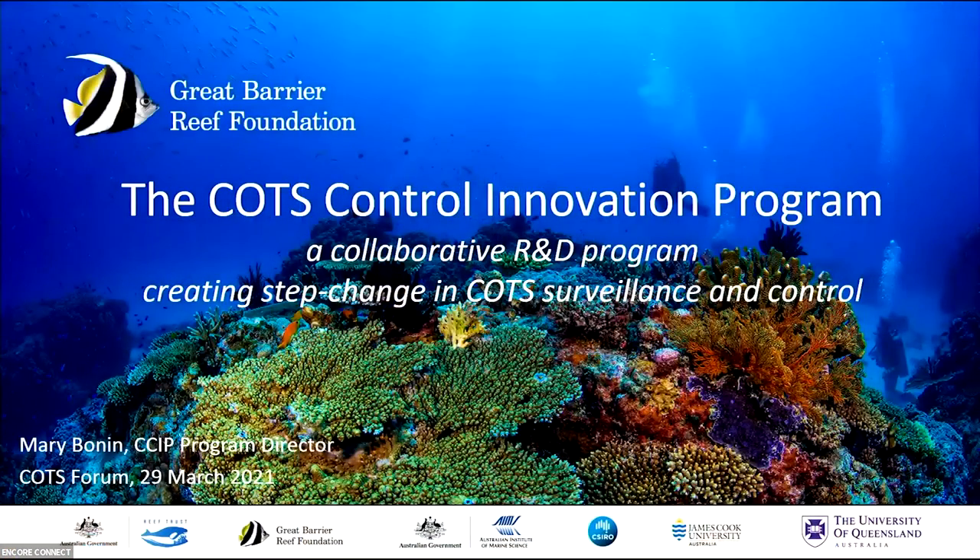Hi everyone. It's really good to see all of your actual faces. I'm so tired of Zoom and it's really nice to have the energy coming from the room and actually being able to be here with you all today. So I'm Mary. I'm going to give you a bit of an overview of the COTS Control Innovation Program, which is one of the components of the Reef Trust Partnership.